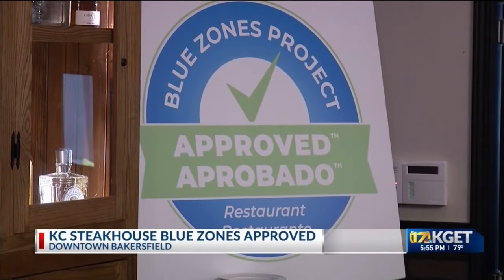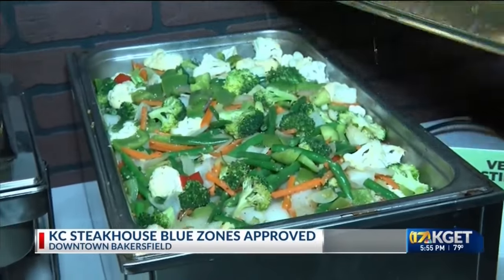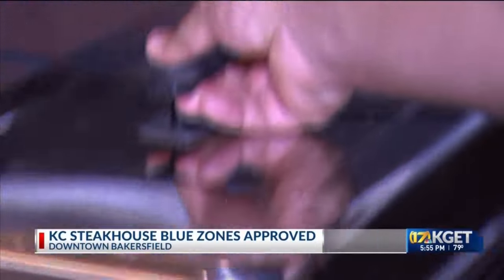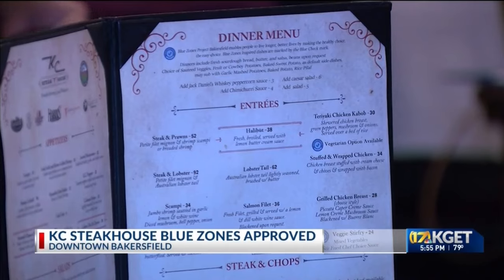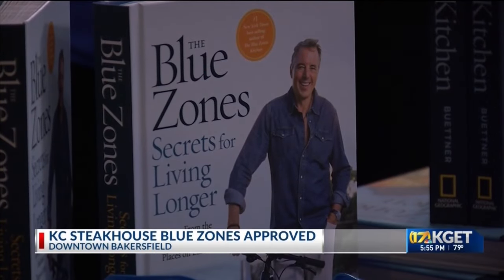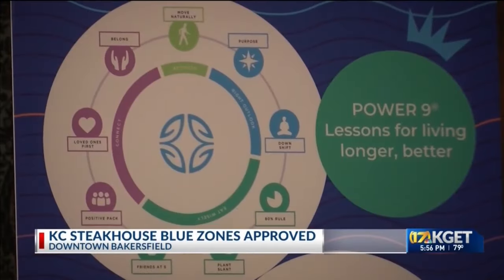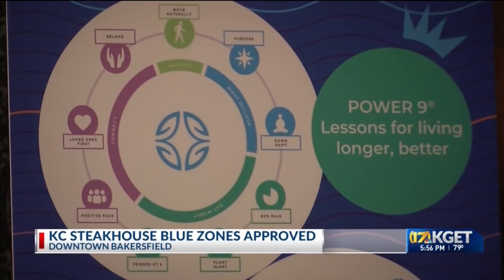KC Steakhouse has been serving up meat, potatoes and more in downtown Bakersfield for over 84 years. The iconic restaurant had always had healthy items — you just had to know to ask for them. Today the steakhouse was awarded its Blue Zones approval and unveiled new dishes that helped it win that designation.